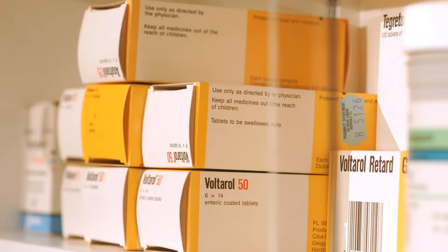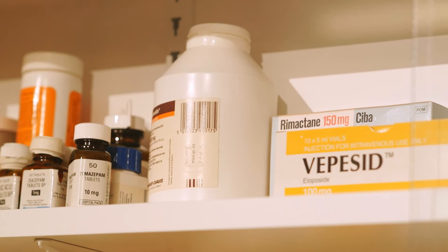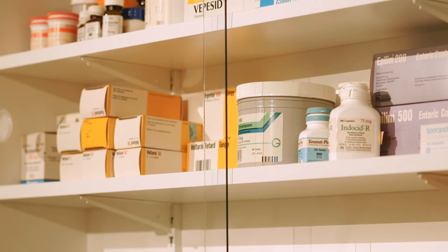During this period, Damien Hirst was working on the spot paintings and spin paintings, the vitrines, the cabinets, formaldehyde and everything in between. This was a period of unbelievable fertility in his work.